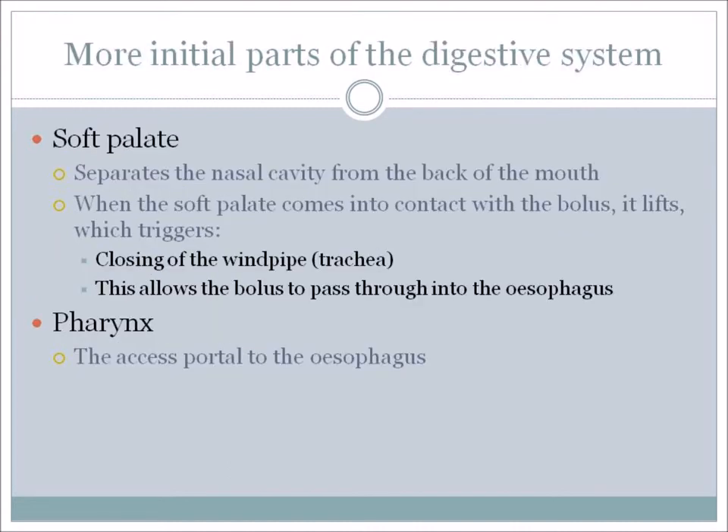Also early in the digestive system is the soft palate, which separates the nasal cavity from the back of the mouth. When the soft palate comes into contact with the food bolus, it lifts and this triggers a reaction – the windpipe, also known as the trachea, is closed so that food does not go into the lungs. This allows the bolus of food to pass through into the esophagus.